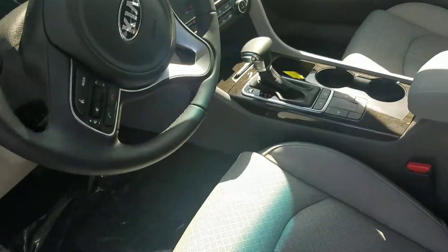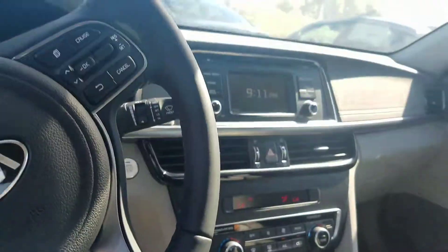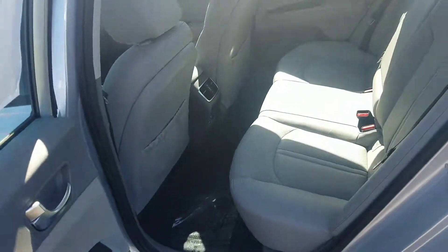There are a couple different packages within the EX. This one is the base. It still gives you heated seats and heated steering wheel, as well as your backup camera. The next step up gives you a panoramic sunroof as well as built-in navigation.